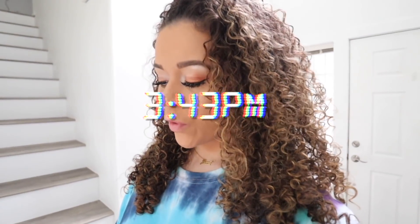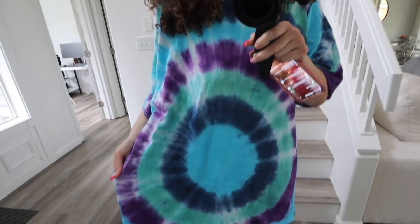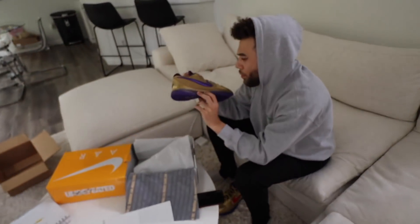Hello guys, new vlog! It is currently Monday, May 24th, 3:43 PM. I've just been working on some work stuff. I'm in my cozy tie-dye shirt that I actually made — it turned out really good. I'm having a really good hair day. I kind of want to get more blonde highlights; I feel like they're slowly going away.